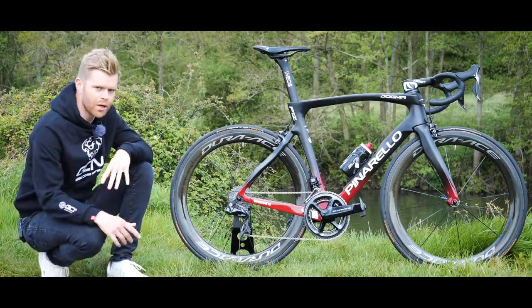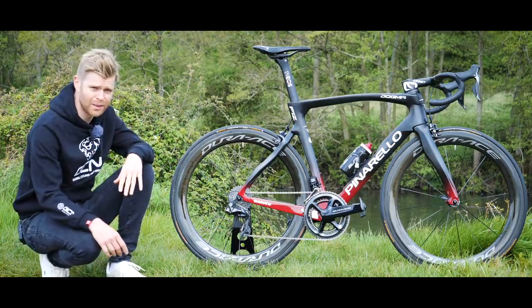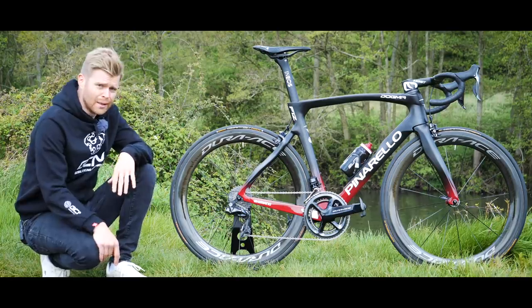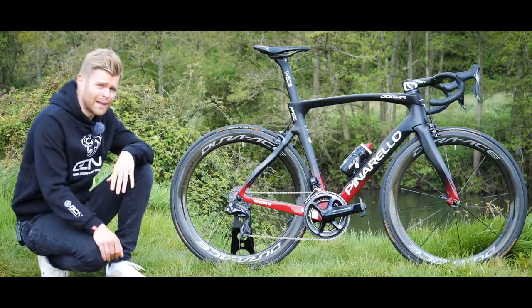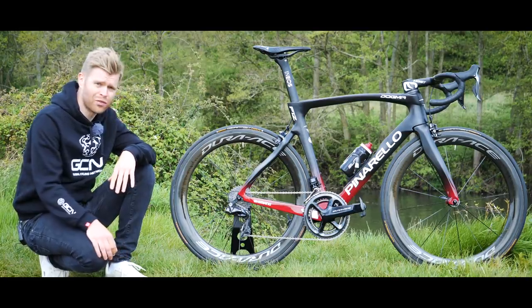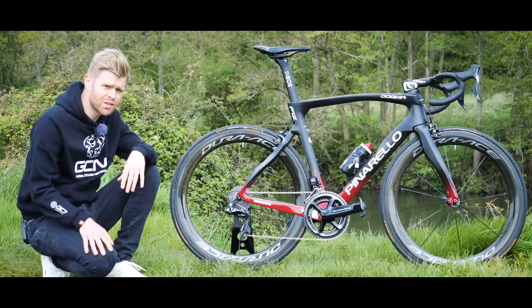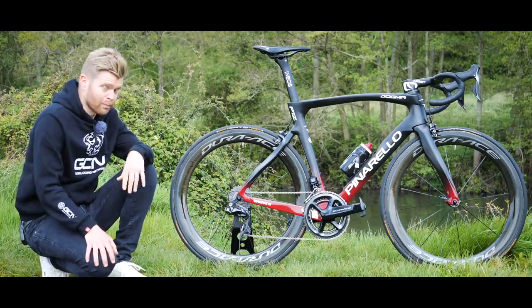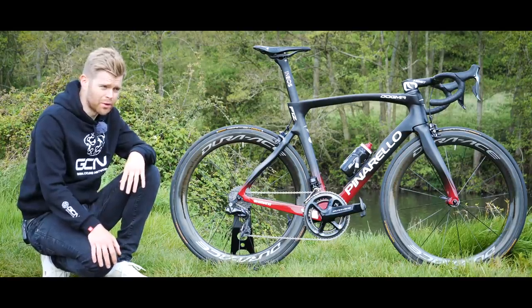If you're wondering why I'm here by a river in a field in the middle of nowhere with it, well it's because this is probably the hottest bike in the world right now and Pinarello and Team Ineos agreed we could only film it if we came to a place where no one would see us doing it. So this is the place where I always come when I want no one to see what I'm doing.